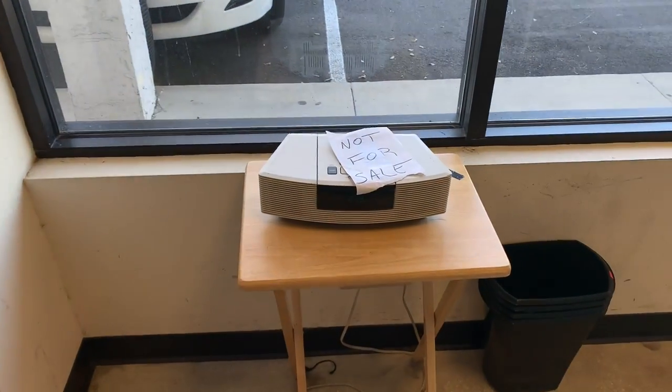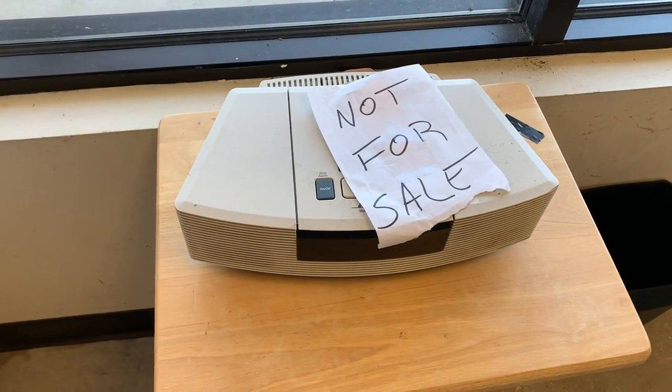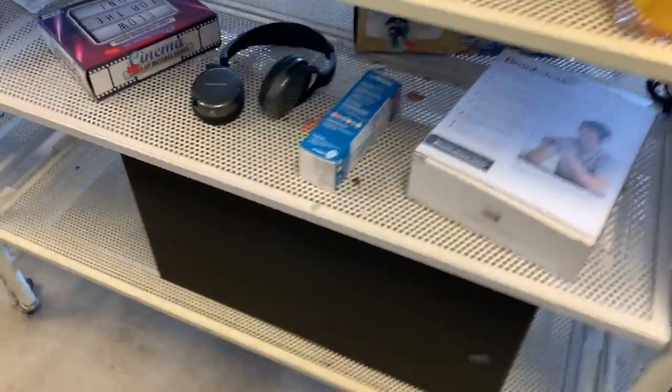Oh look, a Bose Wave Radio — not for sale. That figures. Oh, here's a brand I know: Sansui. The grills are glued on. I can feel a woofer there, a mid-range there, and a tweeter there. Not very promising.